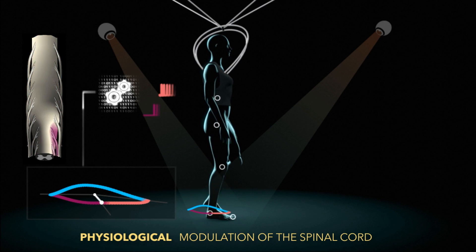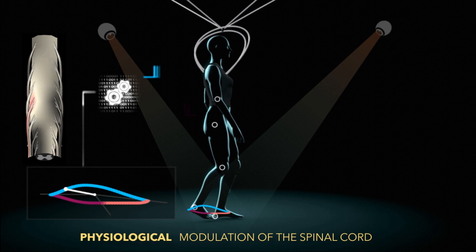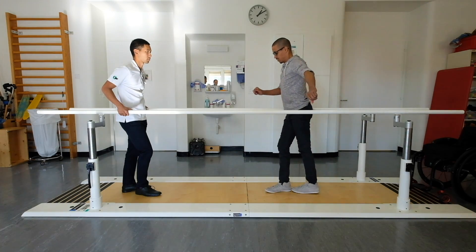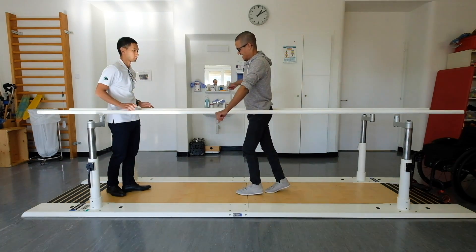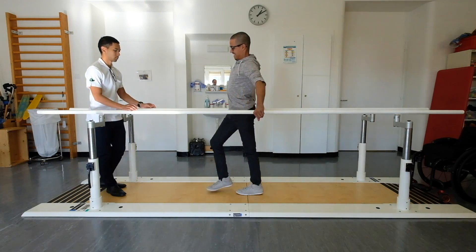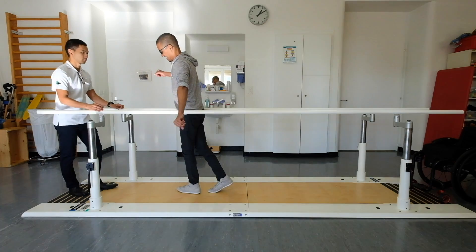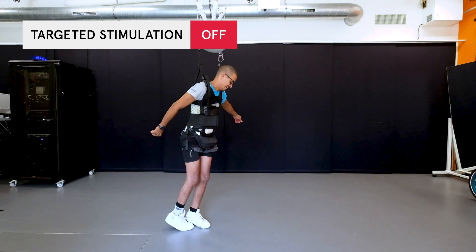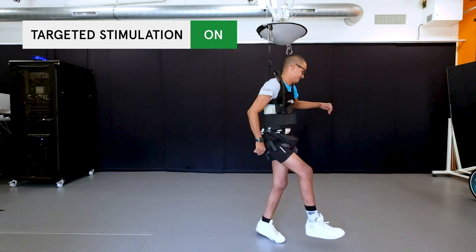The timing of the stimulation is controlled in real time to coincide with the intended movements of the legs. Within a few weeks, this Swiss precision allowed hands-free walking in people who had sustained a spinal cord injury more than four years ago. Voluntary leg movements stop as soon as the electrical stimulation is turned off, but resume immediately when the stimulation is switched on again.